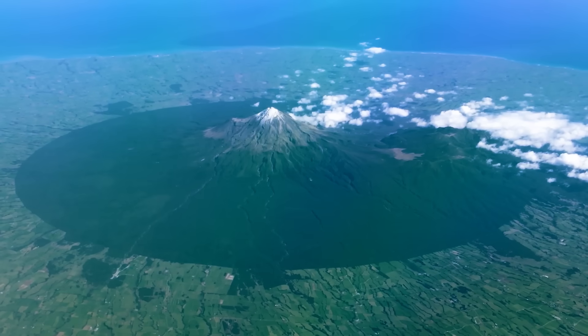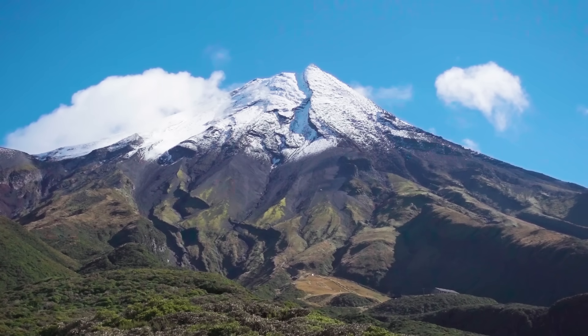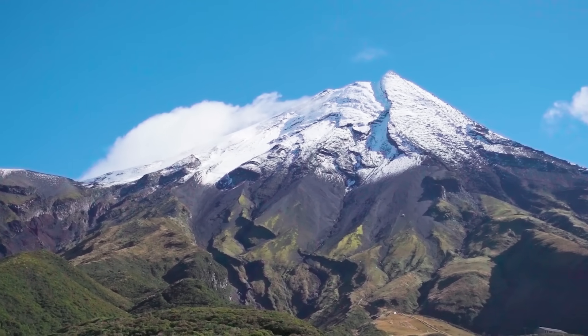There are very few large-scale circular features like that in the world. Taranaki is also one of the most symmetrical volcanoes on the planet, which adds to the effect. That mountain is one of the natural features of New Zealand that's been granted the legal rights of a person, in sort of the same way that corporations are considered people in a lot of countries — although the nuances of that and the history of war and land confiscation that got us to this point is something that this British tourist is entirely unqualified to talk about, so I'll put some links at the end of the video and in the description.